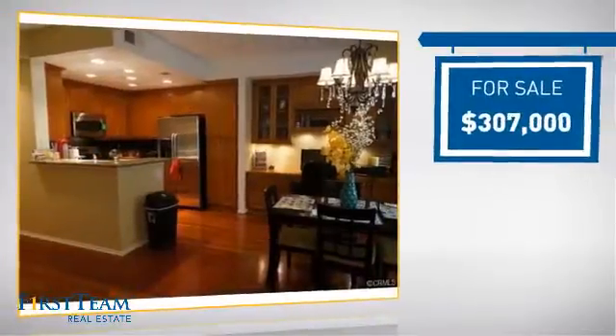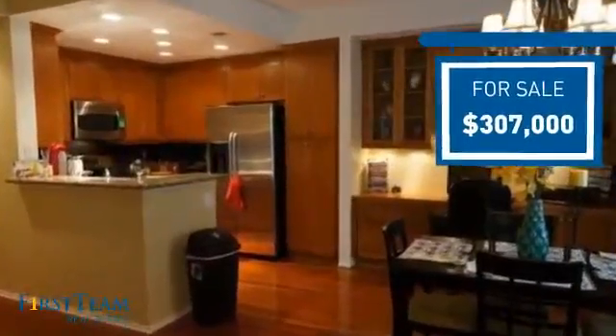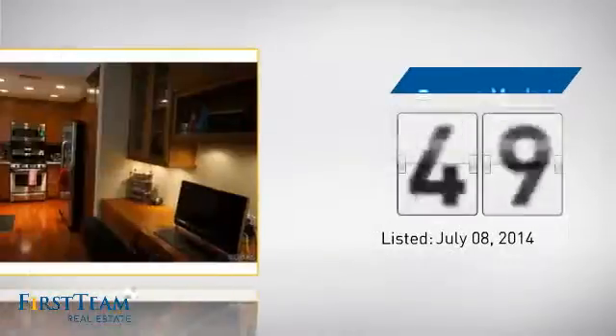Currently listed at just over $300,000, it's been on the market since July.